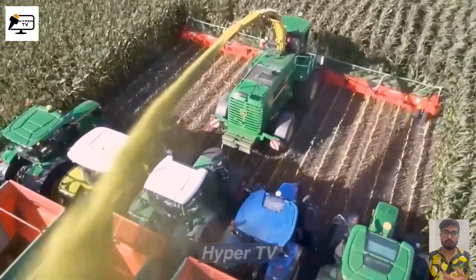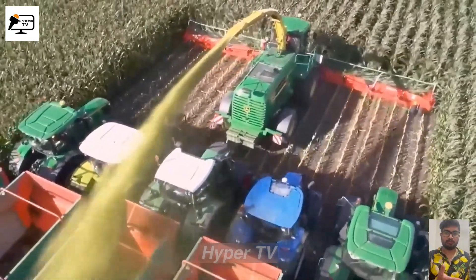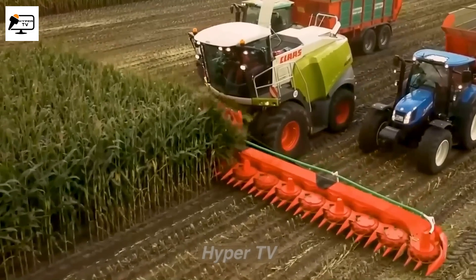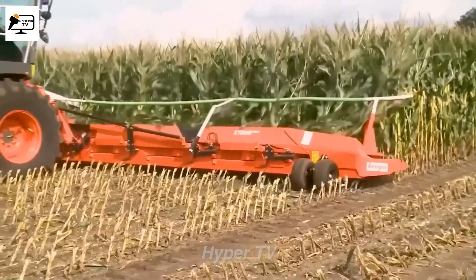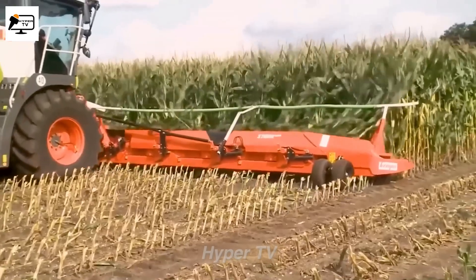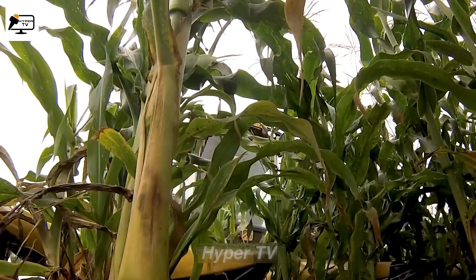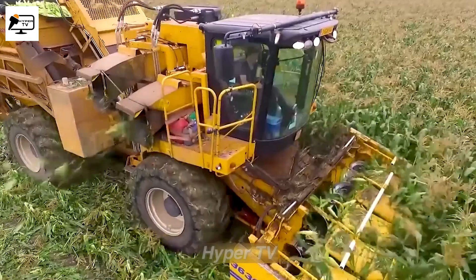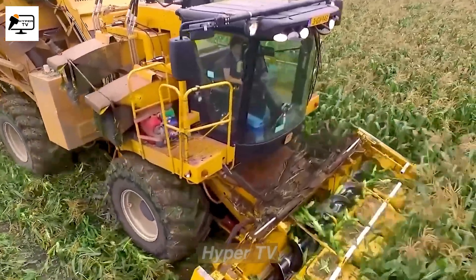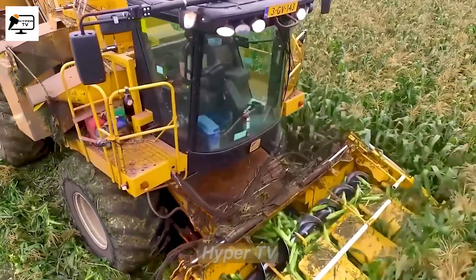After harvesting cornfields, farmers process the corn to create food for their livestock. Here, we have the Kemper Trekker web machine, which plays a crucial role in this process by cutting and grinding the corn into feed. The cutting blade of the Kemper Trekker web machine is an impressive 20 meters wide, allowing it to efficiently cut up to 20 rows of corn simultaneously.